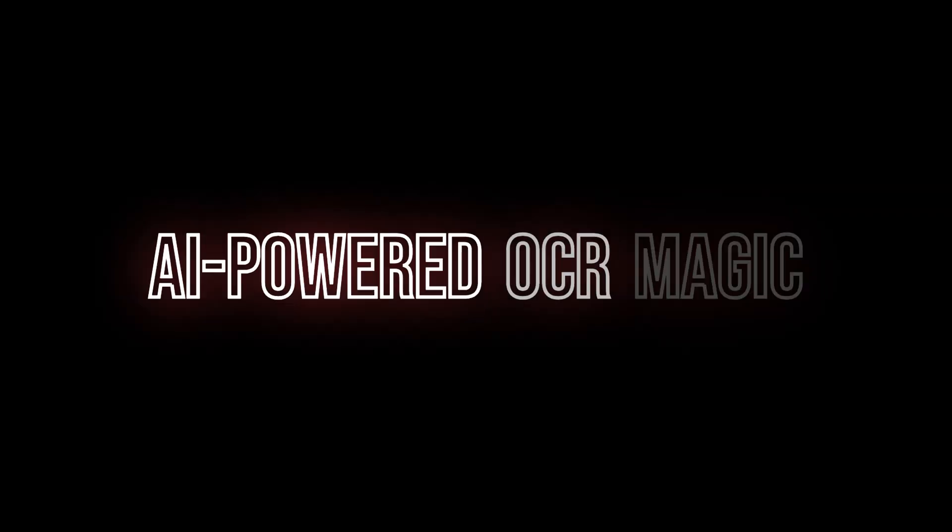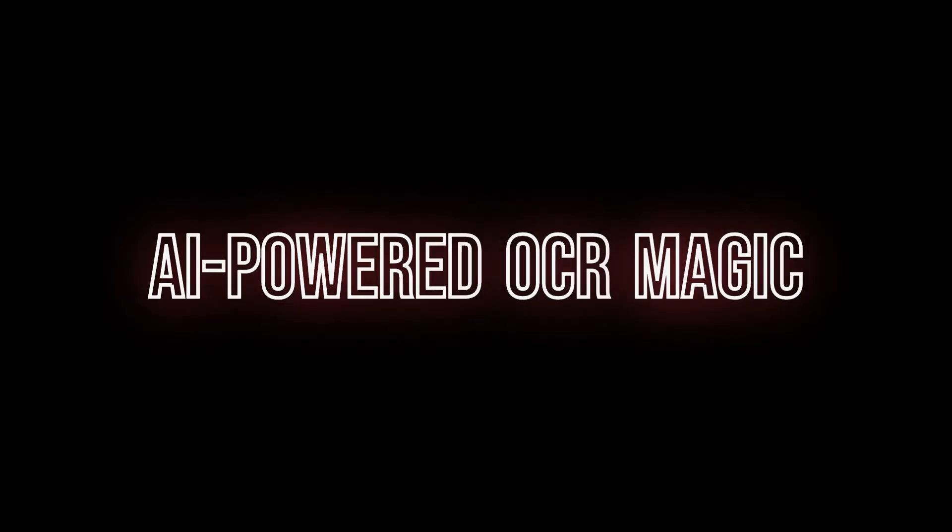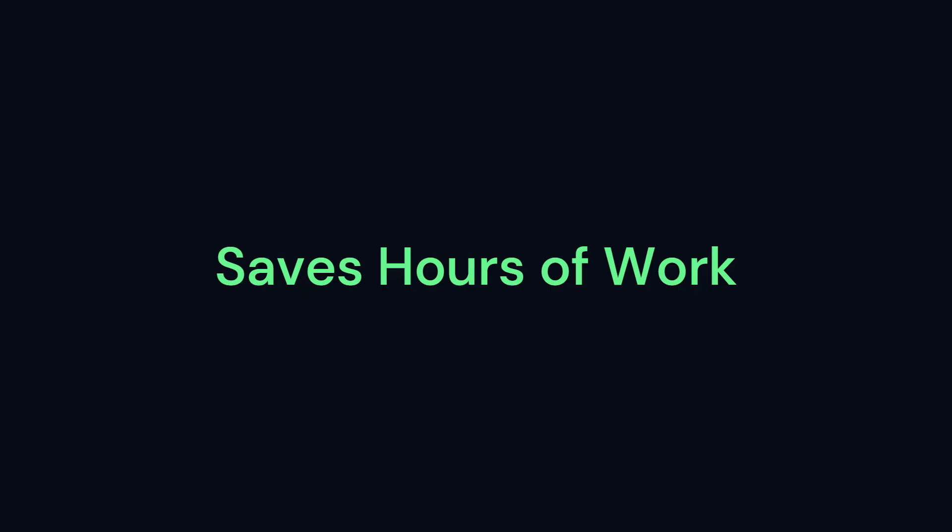The biggest feature that blew my mind is the AI-powered OCR — that's Optical Character Recognition. You know those old contracts or documents that someone scanned as PDFs, where you can't copy the text, and if you need to edit something you have to retype the entire thing? OnlyOffice 9.0 can now automatically extract all that text for you using AI. Just open your scanned PDF, click a button, and you get editable text. I tested this with a 10-page scanned contract and it pulled out every single word perfectly. This feature alone could save you hours of work every week — and it's built right into the free version.